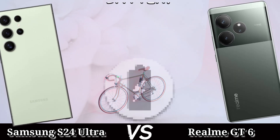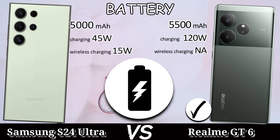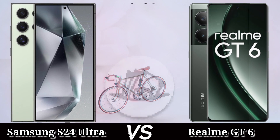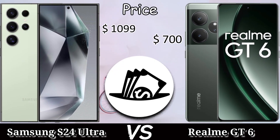For battery, the Samsung Galaxy S24 Ultra comes with a 5000mAh battery with 45W fast charging and 15W wireless charging. The Realme GT6 has a 5500mAh battery with 120W fast charging and no wireless charging.